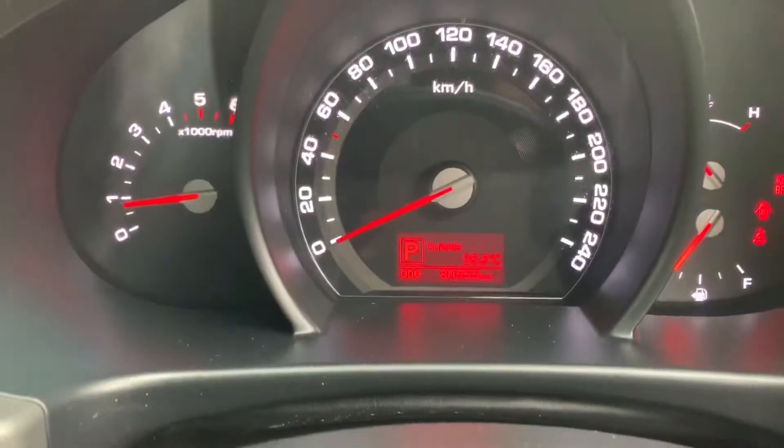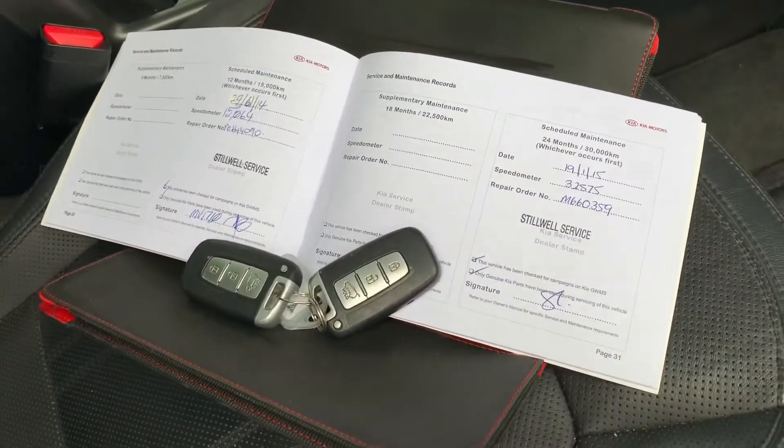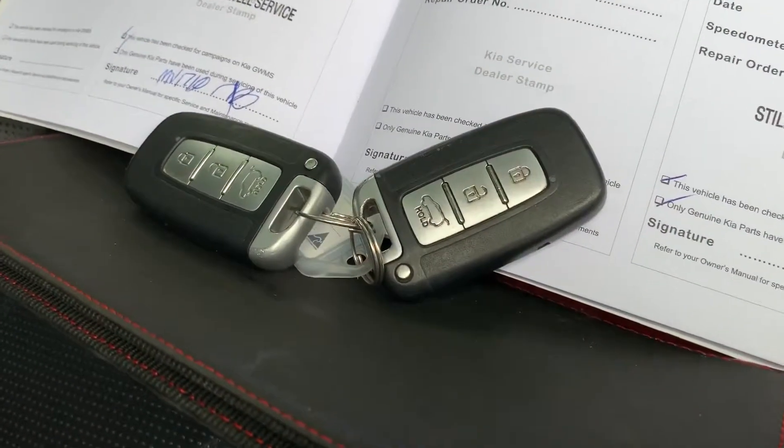You can see it's travelled 80,555 kilometres. You've got books with full Kia service history and two smart keys.